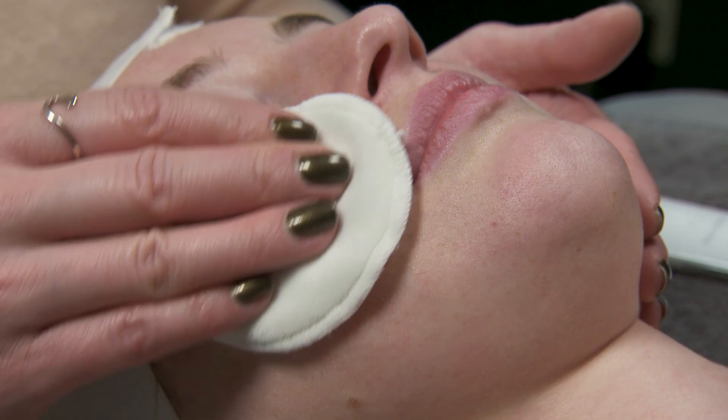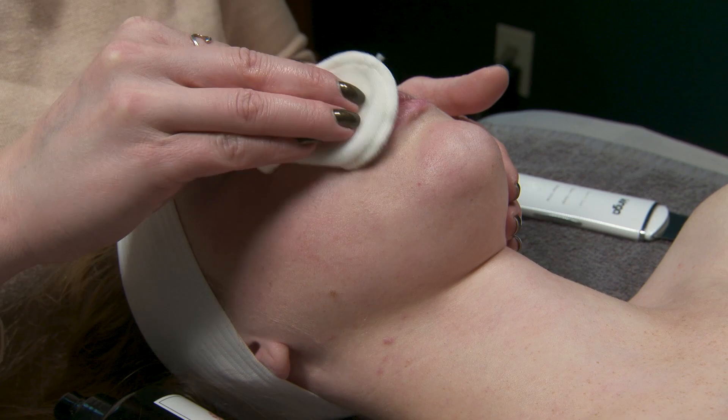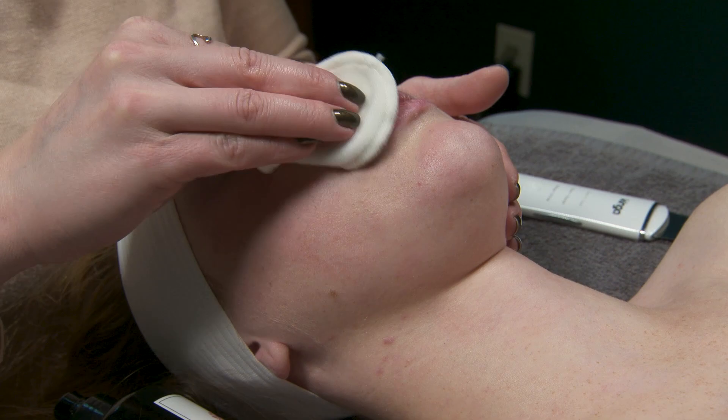After that comes toning. It's one of the most important products in a skincare routine because it pH balances the skin. Our skin needs to actually be slightly acidic to be at its healthiest. The toner will pH balance so the products you use afterwards will work a lot better.